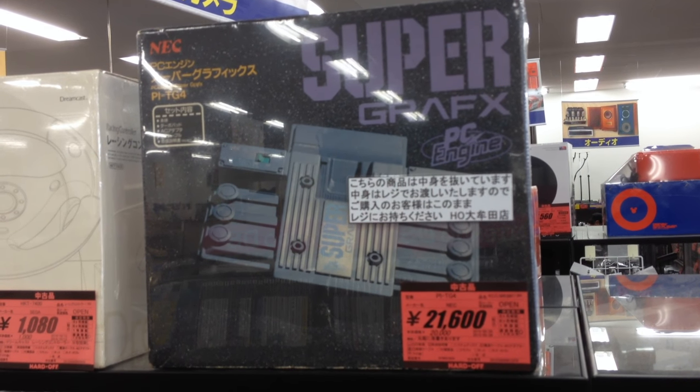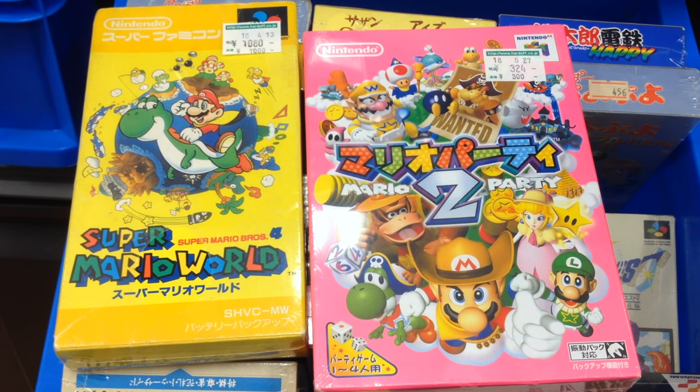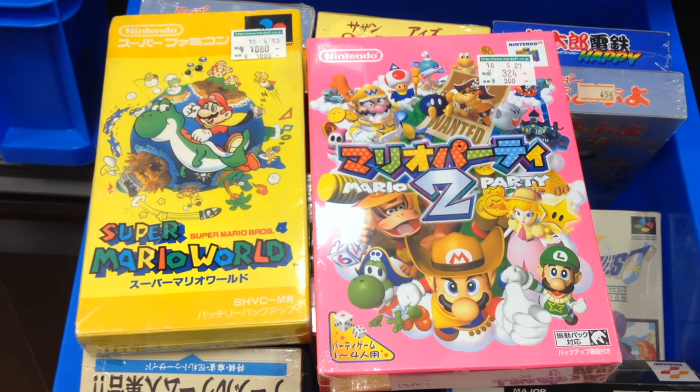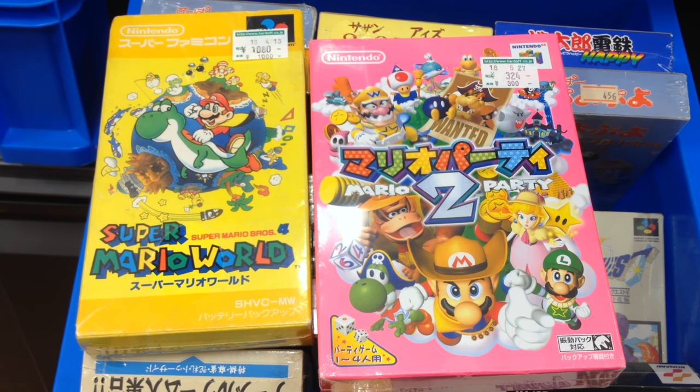It's incredibly rare, and I really hope it's there when I come back. Just to show you how cheap retro games can be in Japan, here's a Mario Party 2 in the box for about 3 dollars. The American version can go as high as 50 bucks loose, and there's a boxed copy of Super Mario World for about 10 bucks. Do you really need to know Japanese to play either of these games?